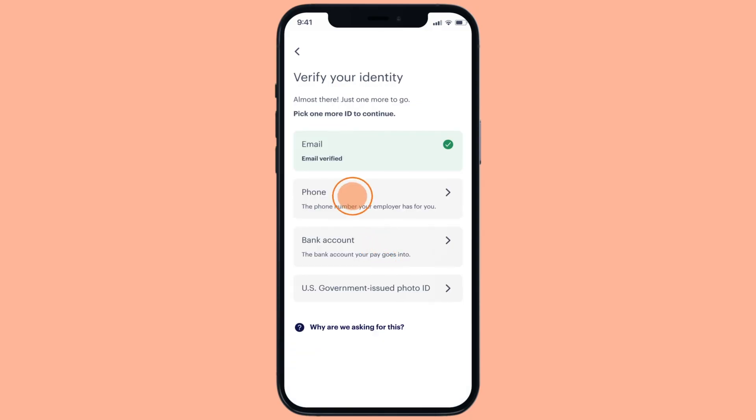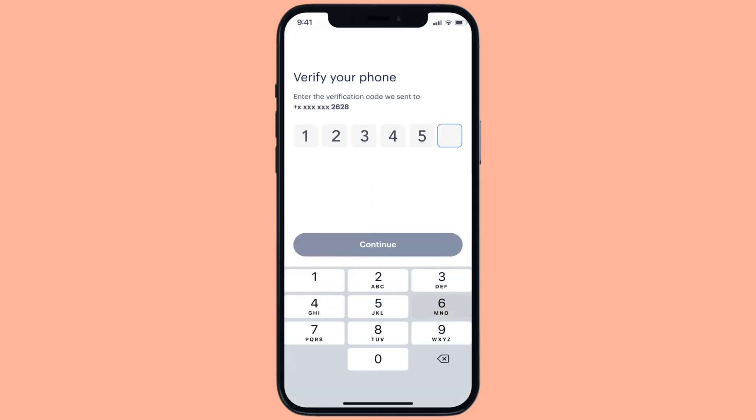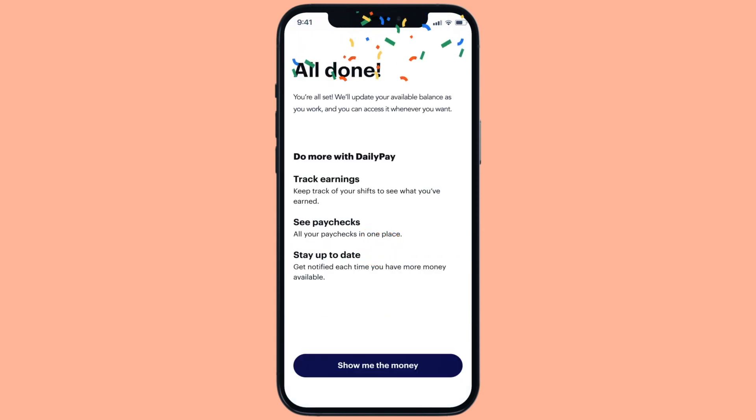Then, once this verification process is complete, you can log into DailyPay using your own email address. That's it.